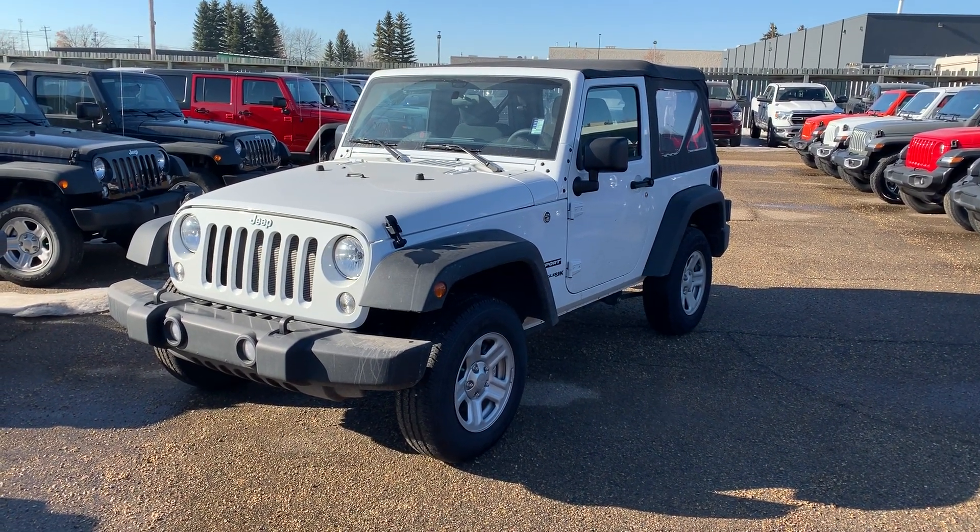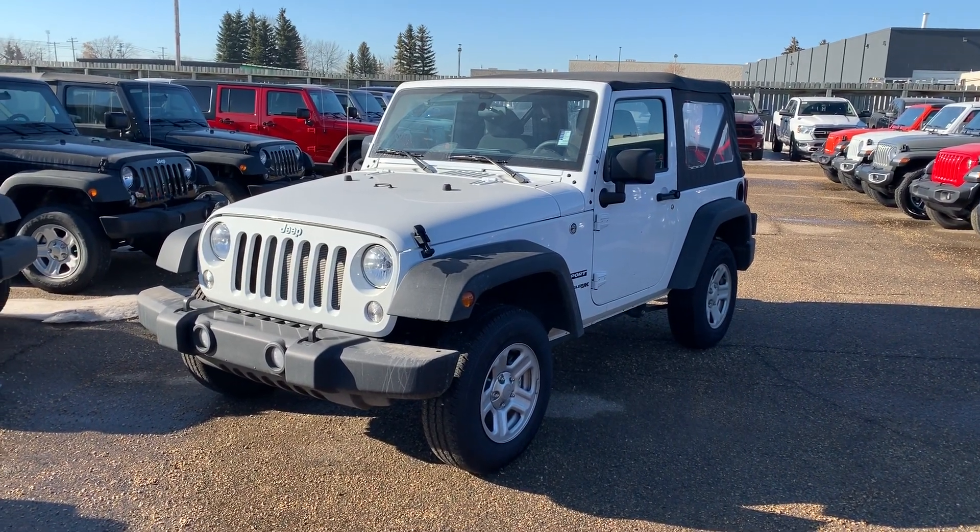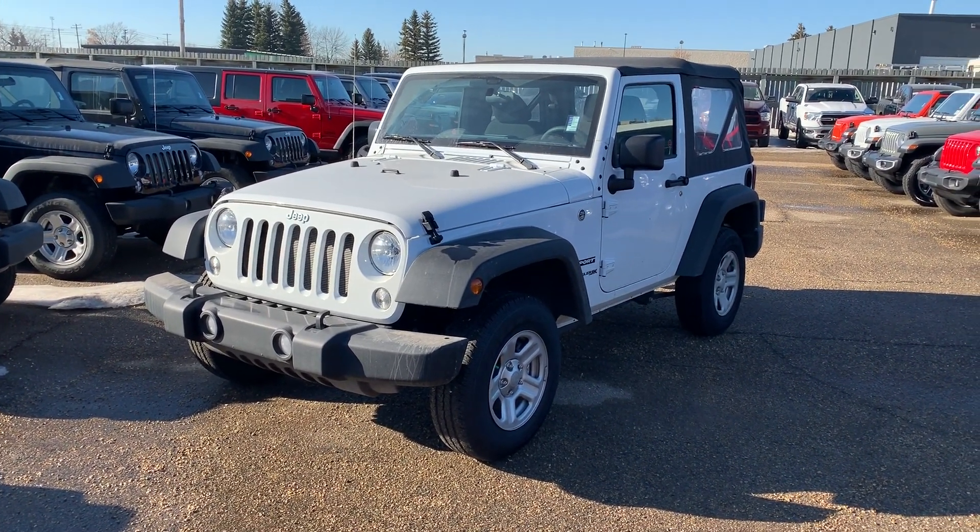Hey, my name is Chance with Londonderry Dodge here in Edmonton. Just wanted to make you a quick video on our 2018 Jeep Wrangler JK Sport.